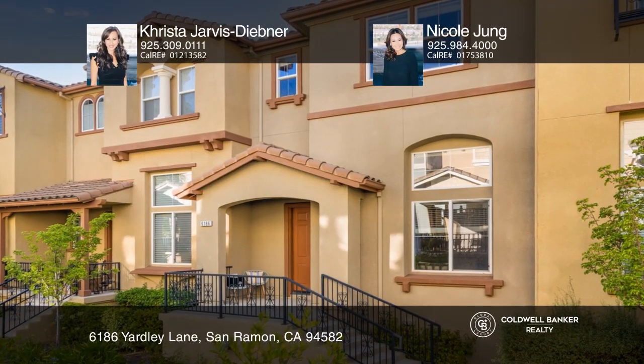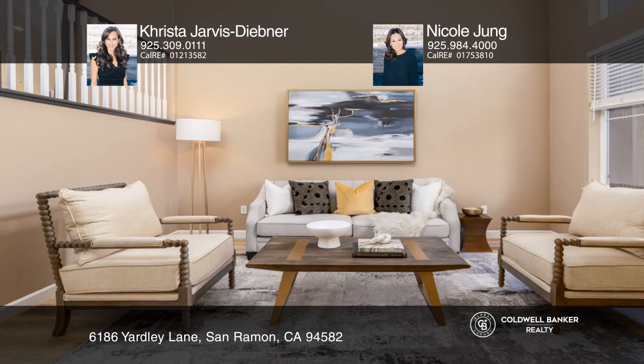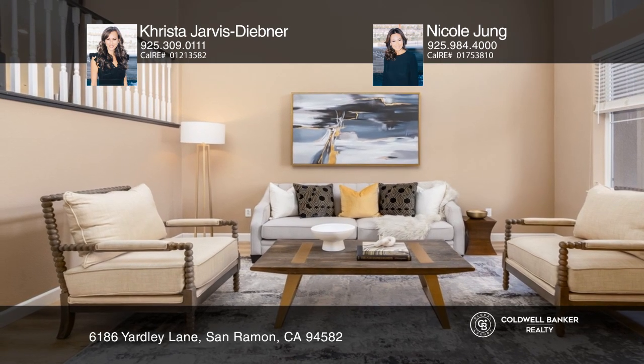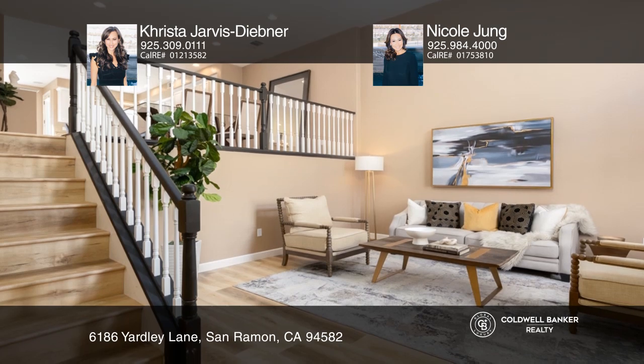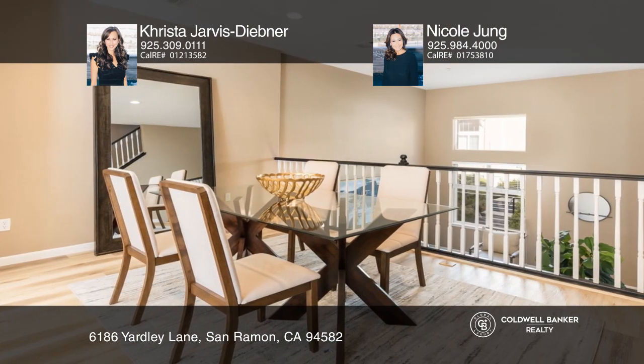Located in the highly coveted Salamonte neighborhood of Windermere, this home boasts upgrades throughout, including custom designer lighting fixtures, freshly painted interiors, and newly installed flooring.